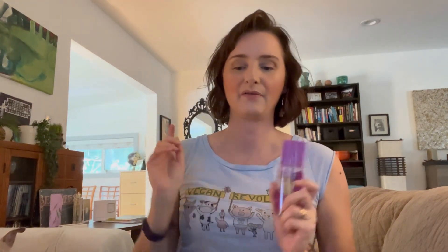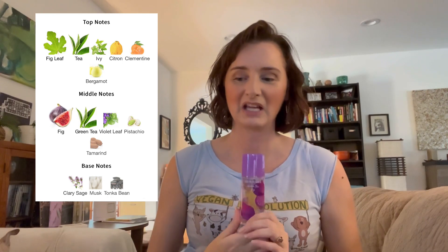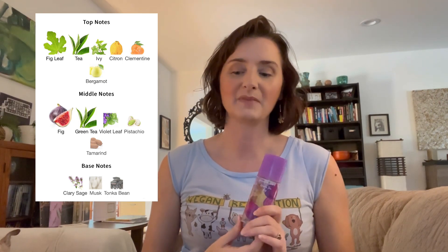I'll start with green tea fig. Green tea fig is a green — green notes is the main accord in this fragrance. It is marketed to women; Fragrantica says it is for women. However, I would consider this a unisex, leaning slightly masculine fragrance in my opinion. It is complex. It has top notes of fig leaf, tea, ivy, citron, clementine, and bergamot.